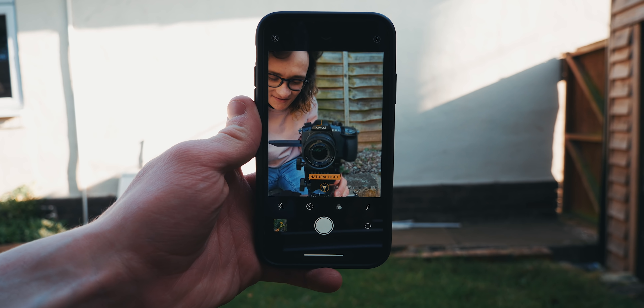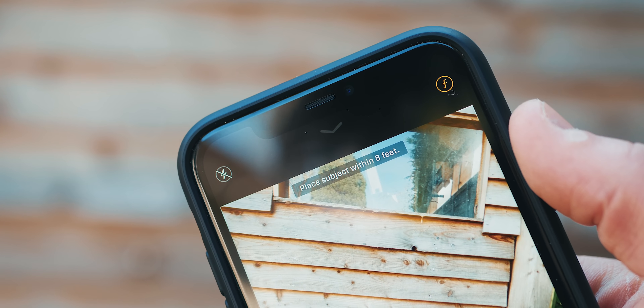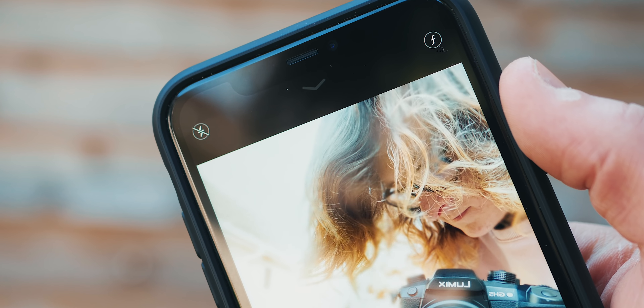The front-facing camera on the iPhone 11 also got a nice resolution bump, now at 12 megapixels to match the main camera. Essentially, what those f-numbers mean is the lower the number, the more light that goes through to the sensor — in theory leading to better performance in low light and a blurrier background. The sensors on these phones are so small that you won't get real background blur without portrait mode, but that's essentially what it's for.